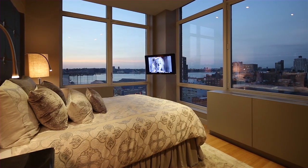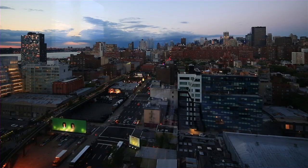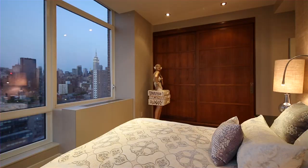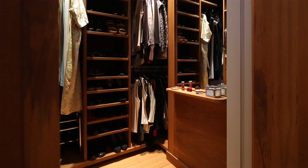Here in the master bedroom, luxuriate in serenity surrounded by northern and western views and walls adorned with elegant Mother of Pearl wall tiles. There's an abundance of convenient storage, including the custom built teak walk-in closet.